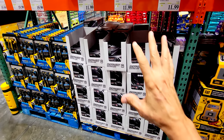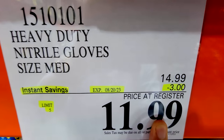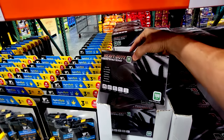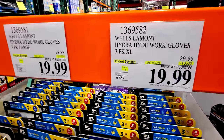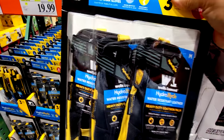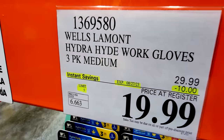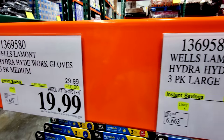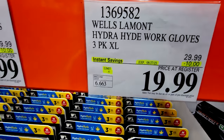We have multiple discounts going on here on different types of gloves. You have your heavy-duty nitrile gloves — they've got medium and large — $3 off down to $11.99, in a box of 100. You've also got these Wells Lamont Hydra Hyde work gloves, three-packs, $10 off down to $20. These are water-resistant leather. They have three-packs of medium, large, and extra-large.